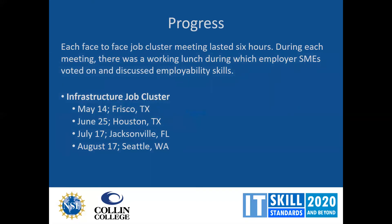What is our status? The face-to-face job cluster meetings originally lasted about six hours, with a working lunch and votes on employability skills. Most votes up until about March were done face-to-face. However, our program director, Christina Titus, came up with a way to use Google Sheets and Google Forms that has really streamlined our approach, reducing the meeting duration from six hours down to four hours or less.